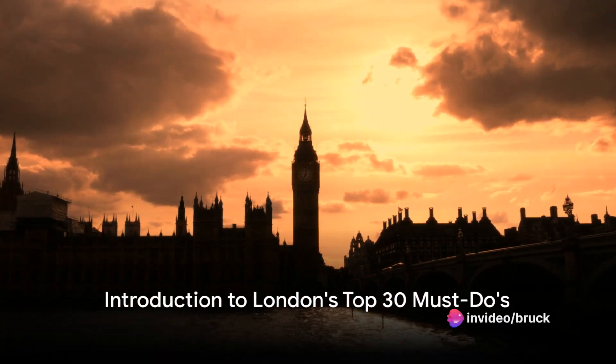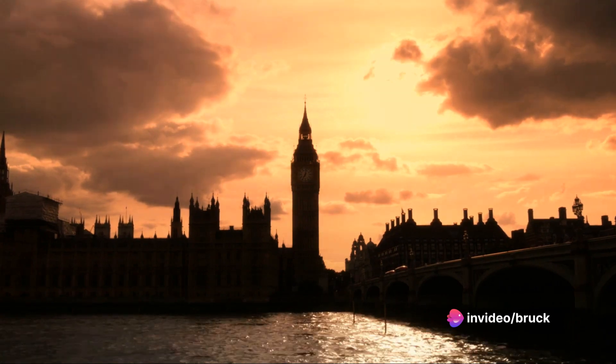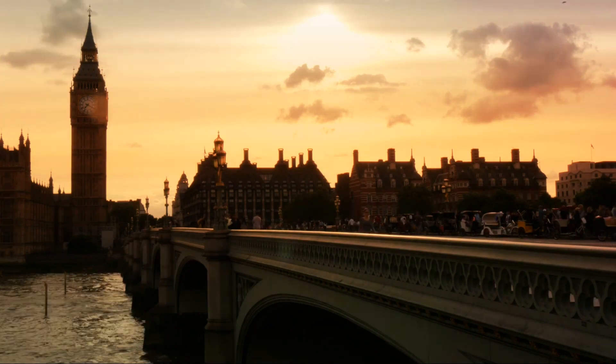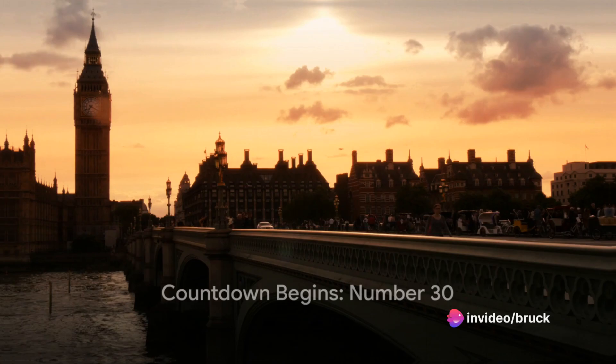Planning to visit London? Curious to know about the top 30 attractive things to do in this magnificent city? Well, you're in the right place. We're about to embark on a thrilling journey, exploring London's must-see attractions. So, buckle up as we start our countdown from number 30.